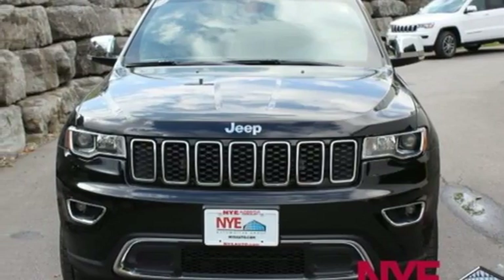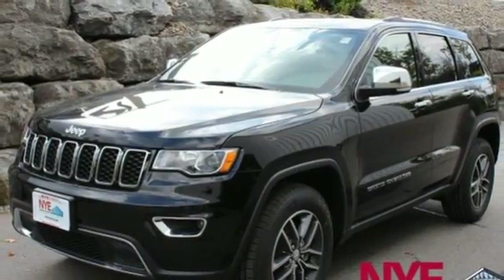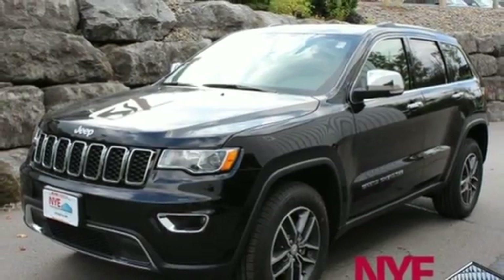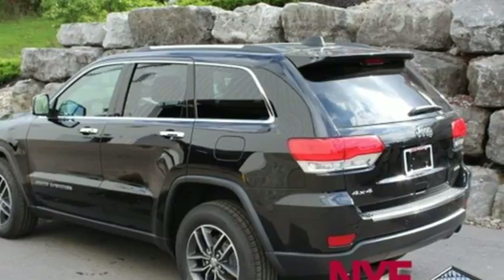Power sliding and tilting sunroof, auto dimming mirrors, and heated leather bucket seats. Everywhere you want to go, anything you want to do, Jeep takes you there. Take it for a test drive today.